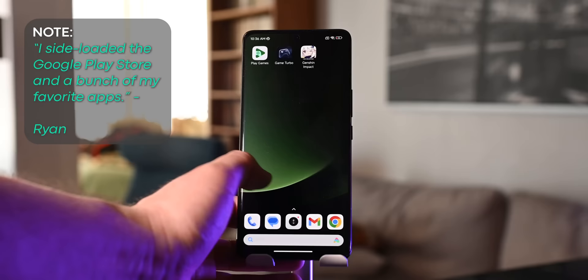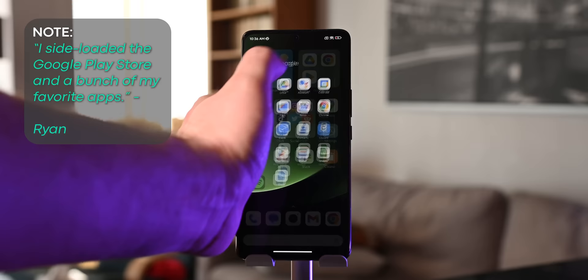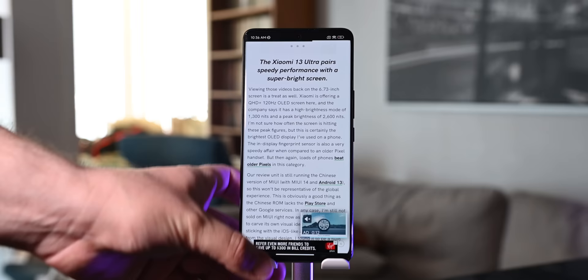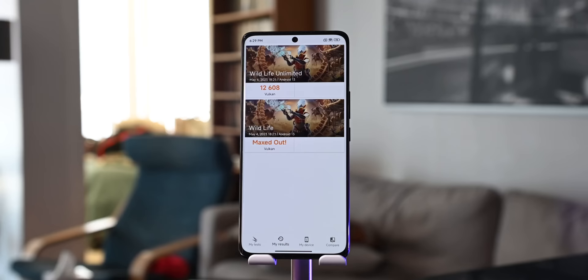The phone is only available right now in China, which means you won't get access to the Google Play Store or any of Google's services. Xiaomi did say that within a few months we should be seeing a global release, so it's not here yet, but it could be soon. In the end of the day, the Xiaomi 13 Ultra is well-equipped to take on the S23 Ultra, especially with its spectacular camera system.